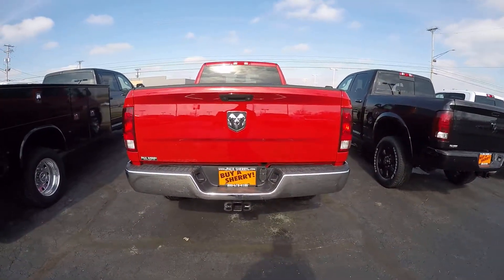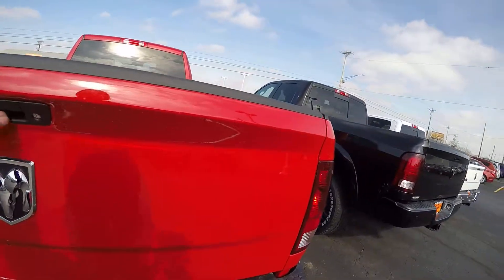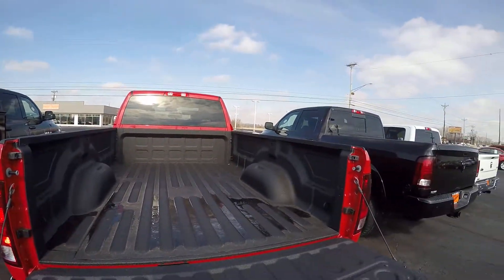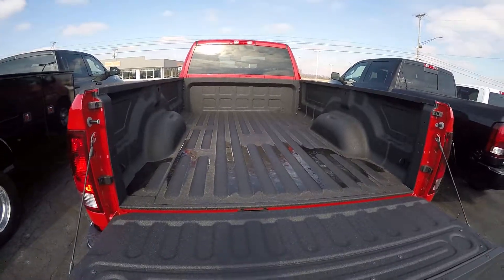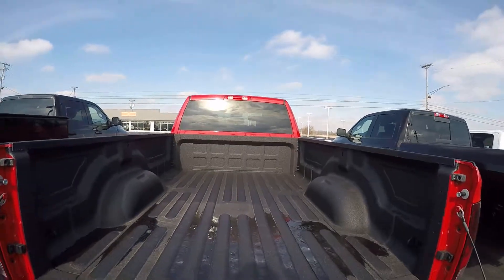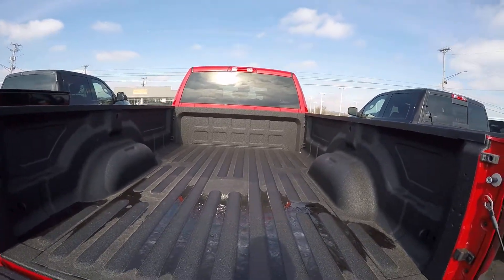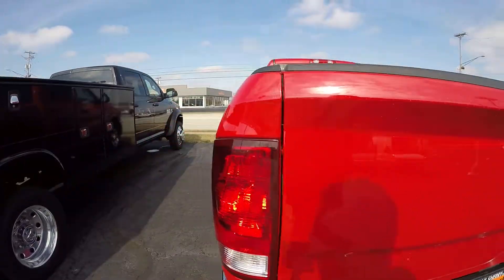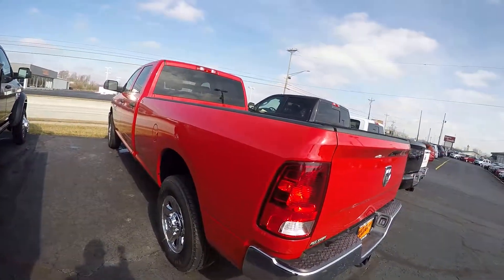We've also got a rear backup camera. We've put a factory spray-in bed liner in this right from the factory. They hold up very well, very comparable to aftermarket options — these come right from Chrysler on the Ram trucks. This one is in Flame Red.